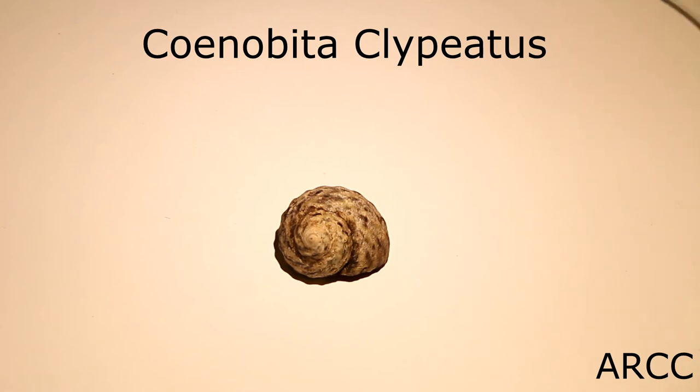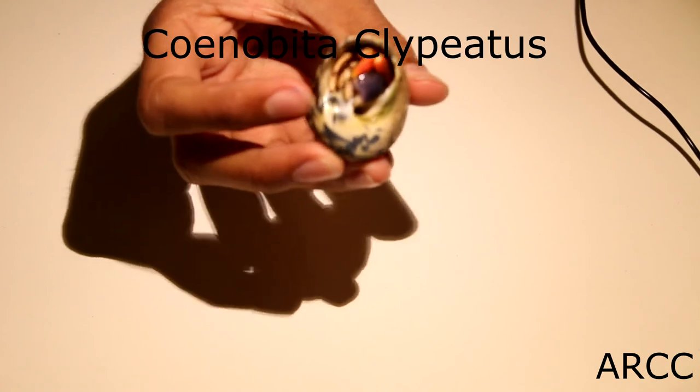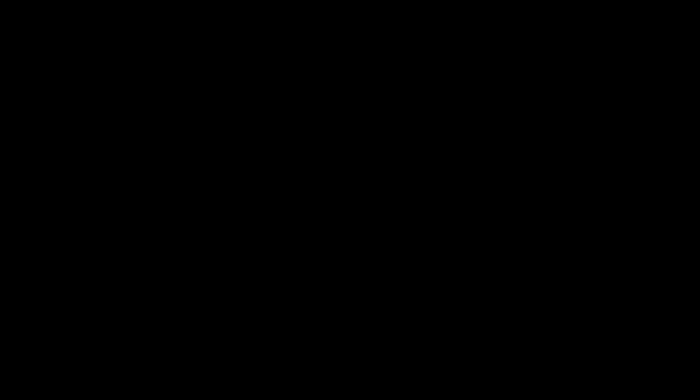There you go — at the moment you can't see it as it is inside its shell. That's everything I bought from the BTS, guys. I hope you liked the video and if you did, don't forget to like, comment and subscribe. Goodbye from me.